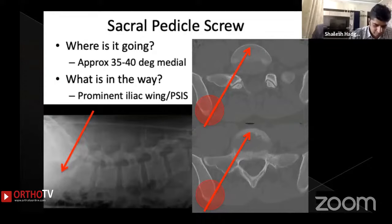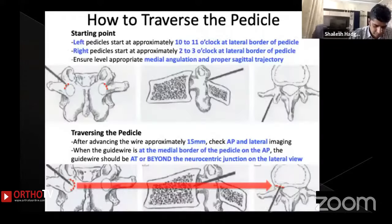Prominent iliac crests mostly come in the way, so this is important expertise to gain to avoid misplacement. The tactile sensation and tactile cues you get while traversing the pedicle are very important and must be developed.